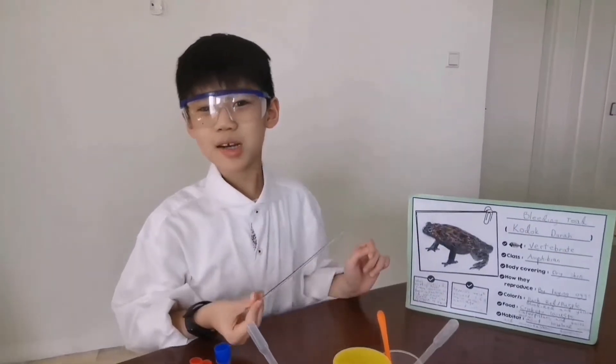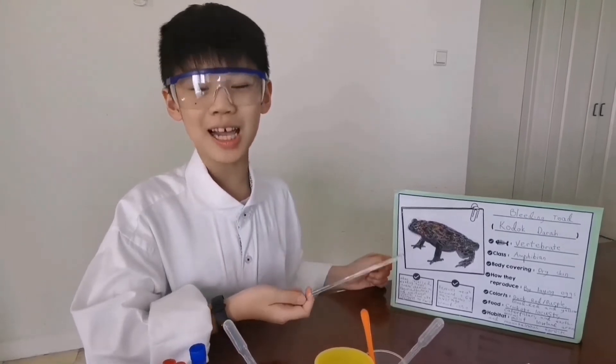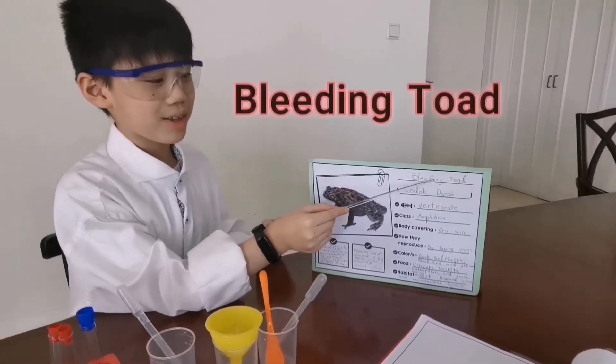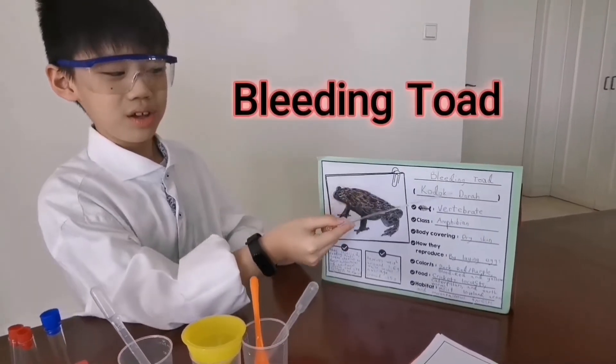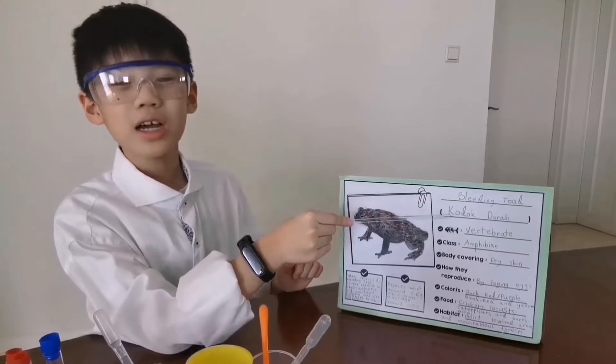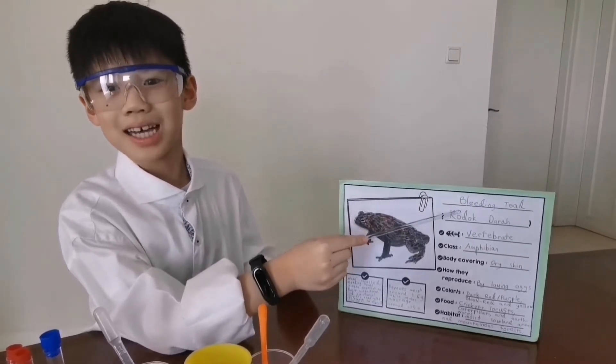Hello everyone, welcome to Dr. Joseph's Science Laboratory. Today I'm going to talk about the bleeding toad. Did you know that it is also called Kodok Dara in Bahasa Indonesia?